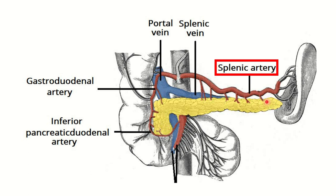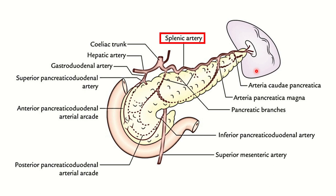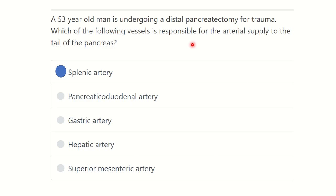I can see this tail area — it is supplied by this large artery, which is the splenic artery. The tail of the pancreas is supplied by the splenic artery, and part of the body is also supplied by the splenic artery. So our answer is clear: the splenic artery is responsible for the blood supply to the tail of the pancreas. Thank you all.